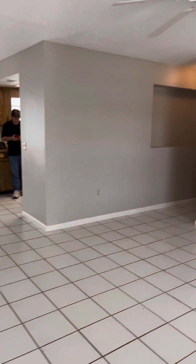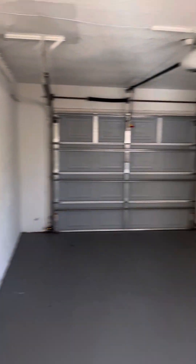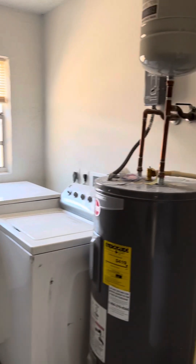Come in — living room, dining room. You can go into the garage, it's a one-car garage. This is where the washer and dryer is.